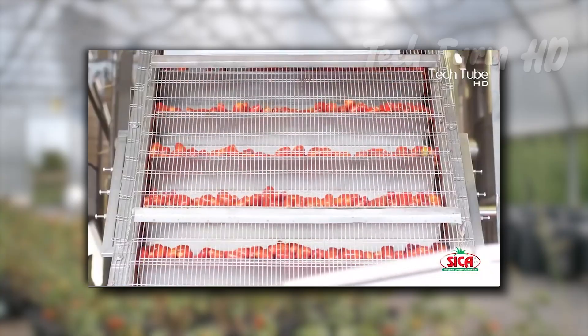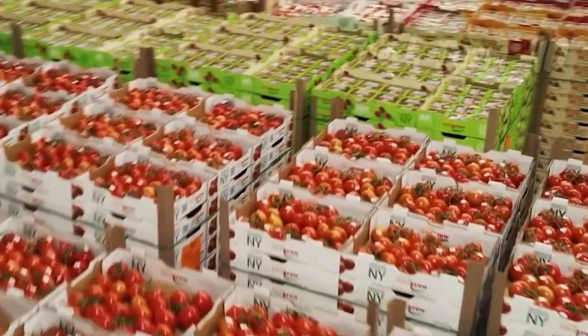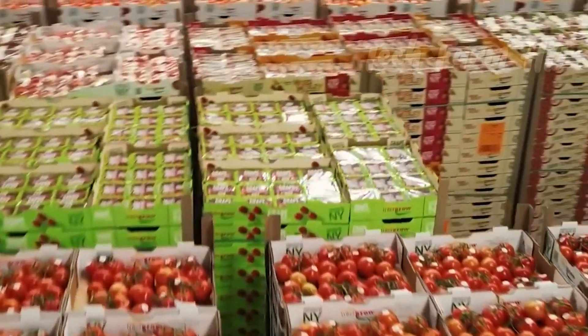In this way you can grow tomatoes at home on your own. We hope you liked our efforts — you can also check out our 'how tomato ketchup is made' video. Don't forget to subscribe to our channel, and until the next one, stay tuned with us.